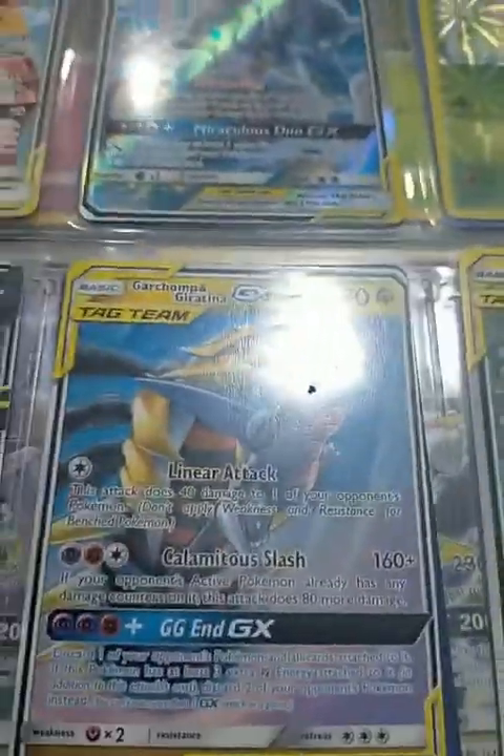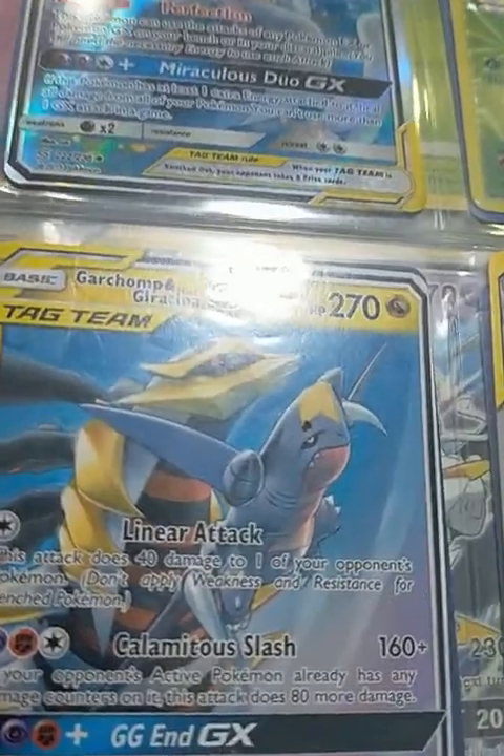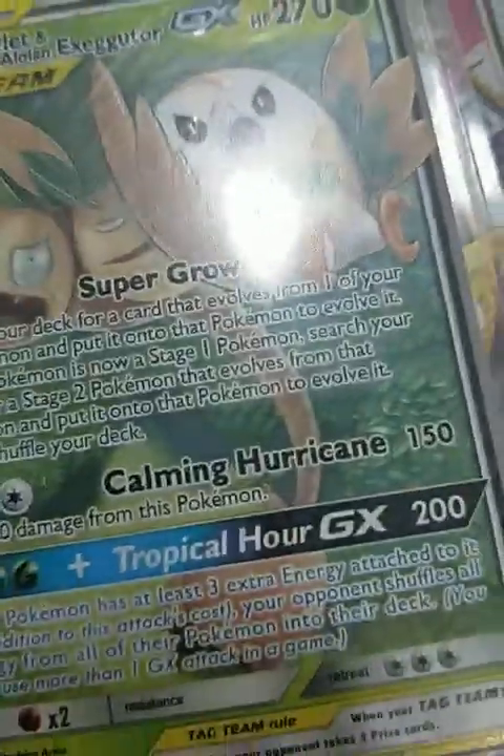Here is Espeon and Deoxys GX tag team, Venusaur and Celebi tag team, Slowbro and Psyduck tag team. I guess it's biting his tail even though it's supposed to be his — which is weird. There's also Buzzwole GX tag team Ultra Beast, and Naganadel GX tag team side by side.